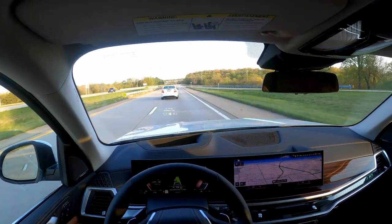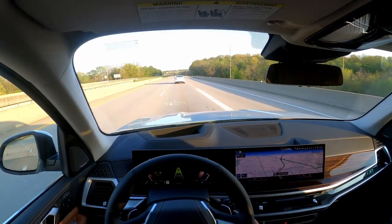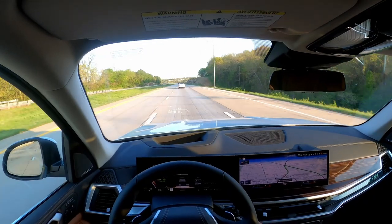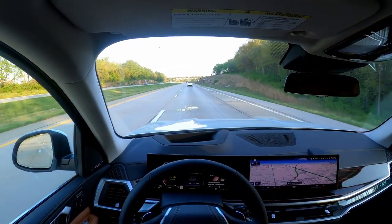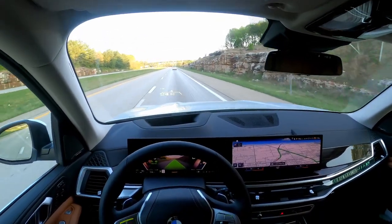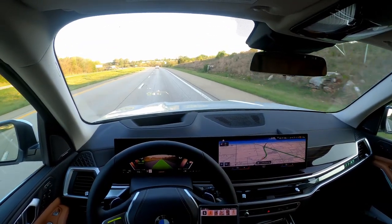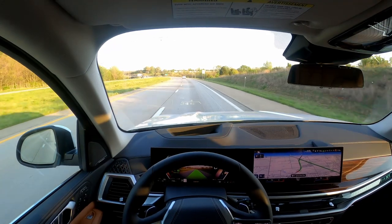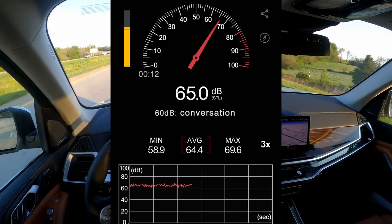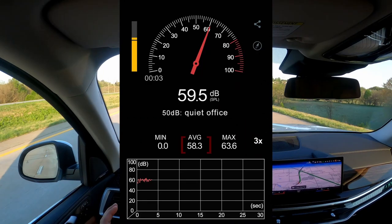This car is extremely quiet on the freeway and on any road, which is impressive because this is a tall and boxy car — not very aerodynamic — and it runs on 21-inch run-flat tires. In the past, run-flat tires really made for a bad ride and increased noise, but this car is very quiet. I tested this using an app on my phone and was getting about 64 decibels on the highway at 65 miles an hour, and about 58 decibels on quieter, better roads.